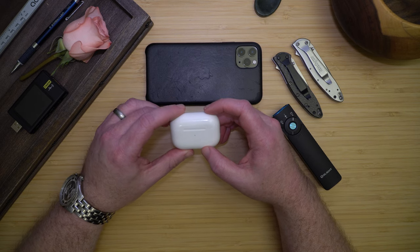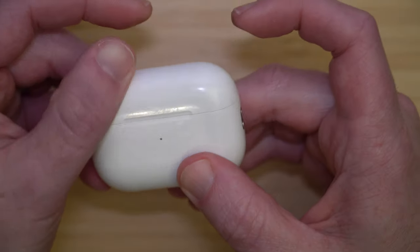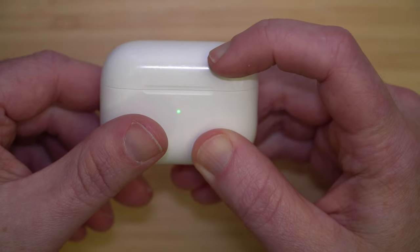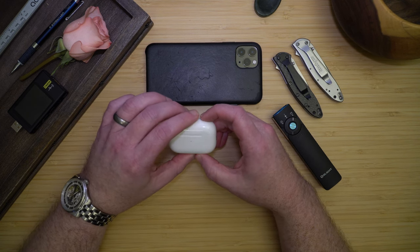Next are my AirPod Pros. I use these daily to join conference calls, listen to podcasts and music at work and around the house. The noise cancellation is excellent, especially for how small they are.